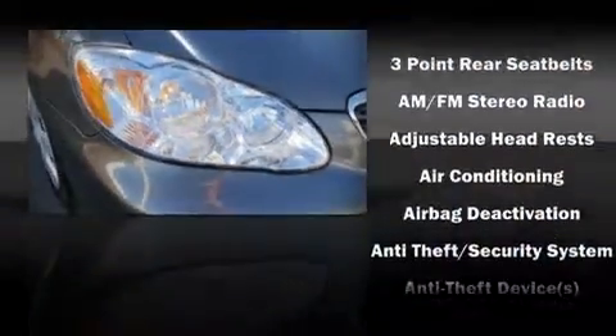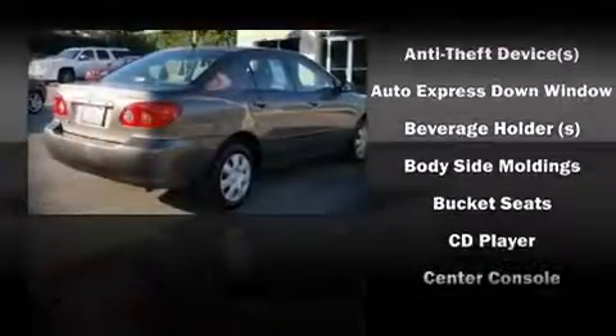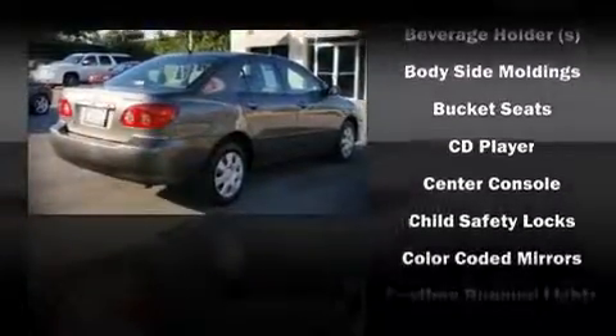Sensibility and practicality defined the 2008 Toyota Corolla. This four-door, five-passenger sedan has just over 25,000 miles. It features an automatic transmission, front-wheel drive, and a 1.8-liter four-cylinder engine.